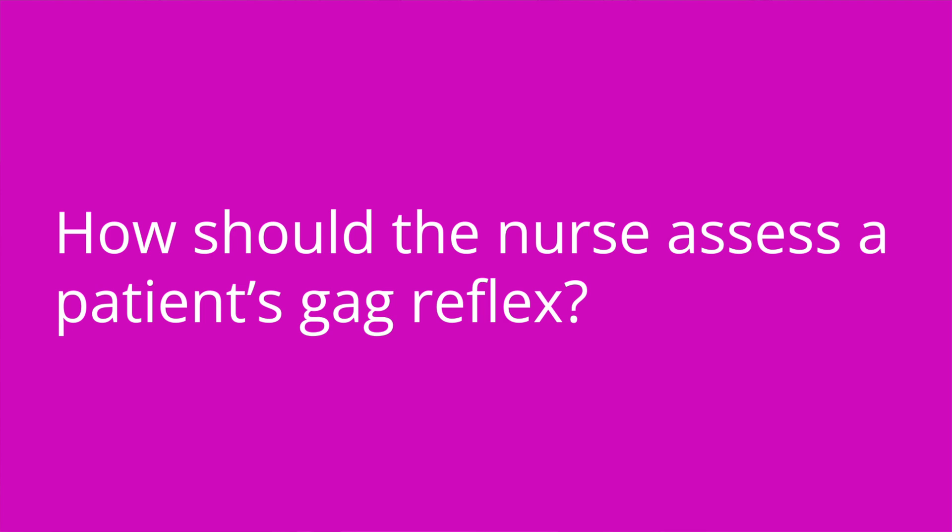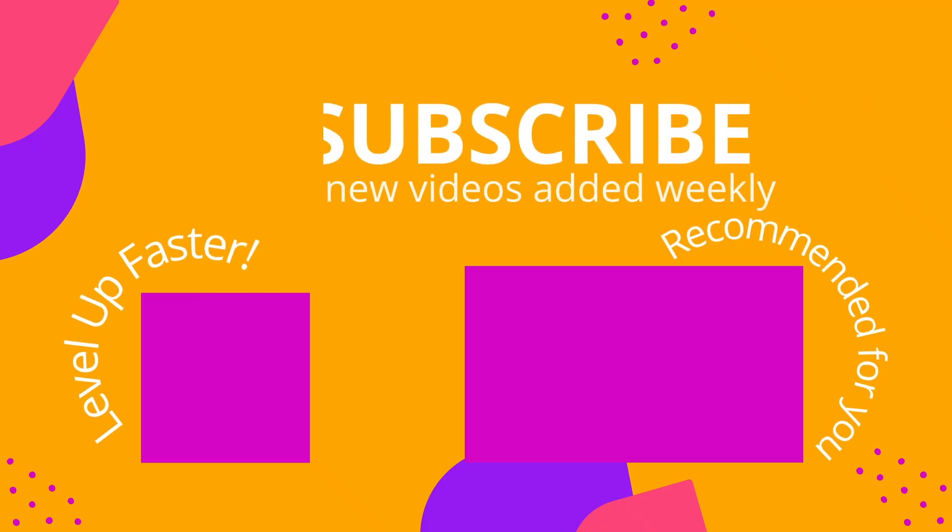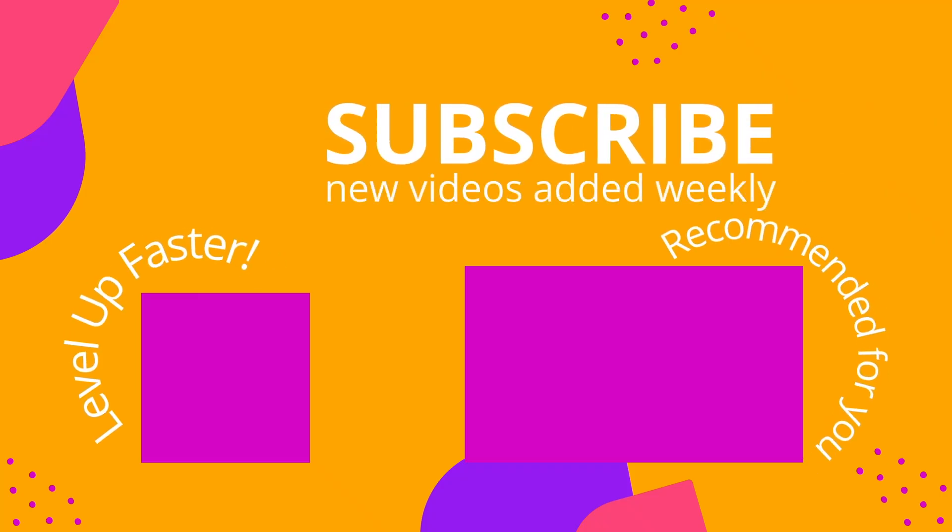Quiz question: How should the nurse assess a patient's gag reflex? Answer: By touching the posterior pharyngeal wall with a tongue blade. That's it for this video. I really hope you found this review useful. If you learned something new or enjoyed this video, I would love it if you would leave me a comment — I love seeing all of your feedback. And if you've got a great way to remember something, definitely leave that in a comment as well. I'll see you in the next one. Thanks so much and happy studying. We invite you to subscribe to our channel and share a link with your classmates and friends in nursing school. And if you found value in this video, be sure to hit that like button.